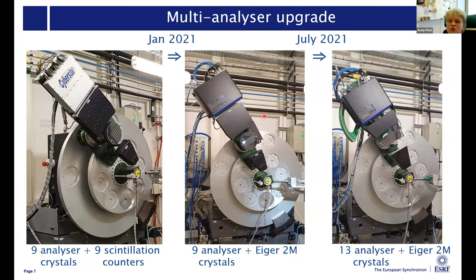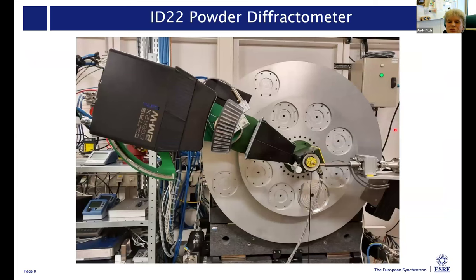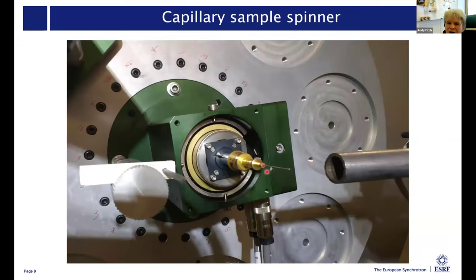If you had come to ID22 just over two or three years ago, you would have seen a nine crystal multi-analyzer stage and a bank of nine scintillation counters. In January 2021 we took delivery of an Eiger cadmium telluride detector, which we placed behind the analyzer stage to receive the signals diffracted from it. Then in July 2021, we increased the number of crystals from nine to 13 for greater counting efficiency. So if you come to the instrument these days, you will see 13 analyzer crystals and this 2D cadmium telluride Eiger detector.